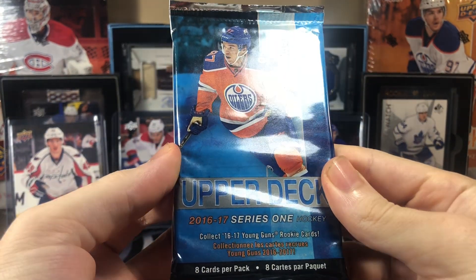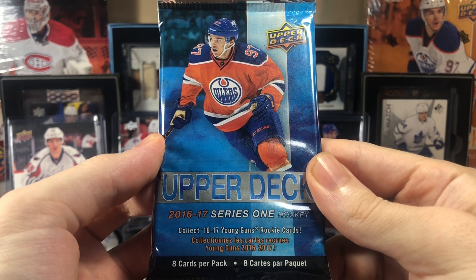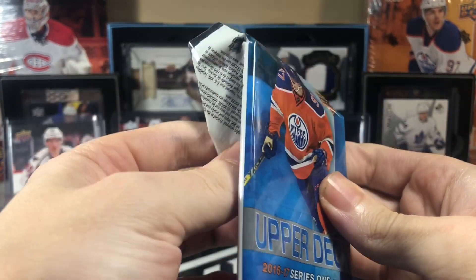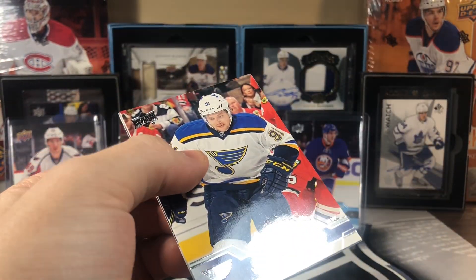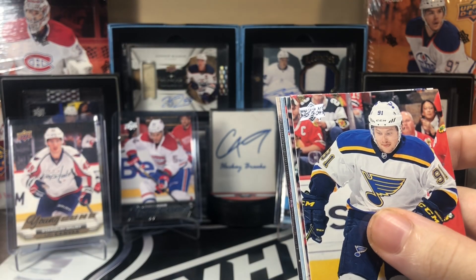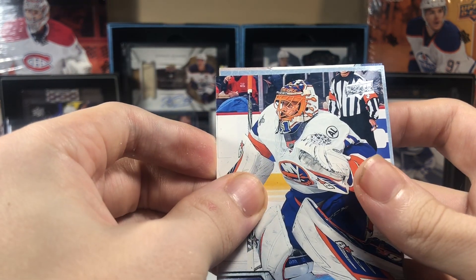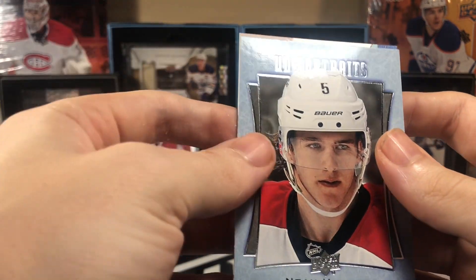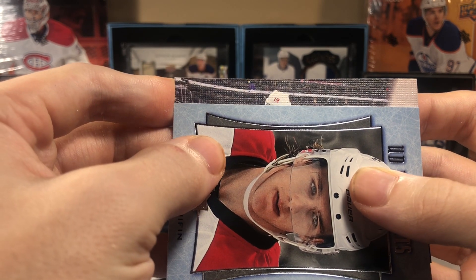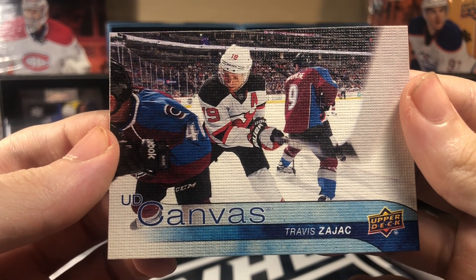As we finish off the episode with the final pack — we've had our fingers crossed. If there's no Matthews in here, I unfortunately picked the wrong packs in the box that had him in it. It's a canvas — unfortunately, no Matthews. And it looks like there are two in here: we've also got a UD Portraits Noah Hannafin behind that canvas, and Travis Zajac.